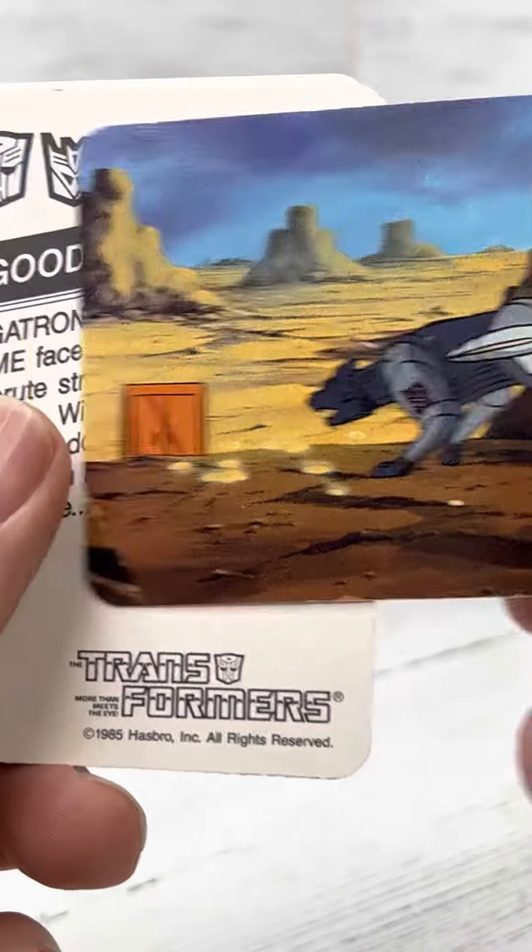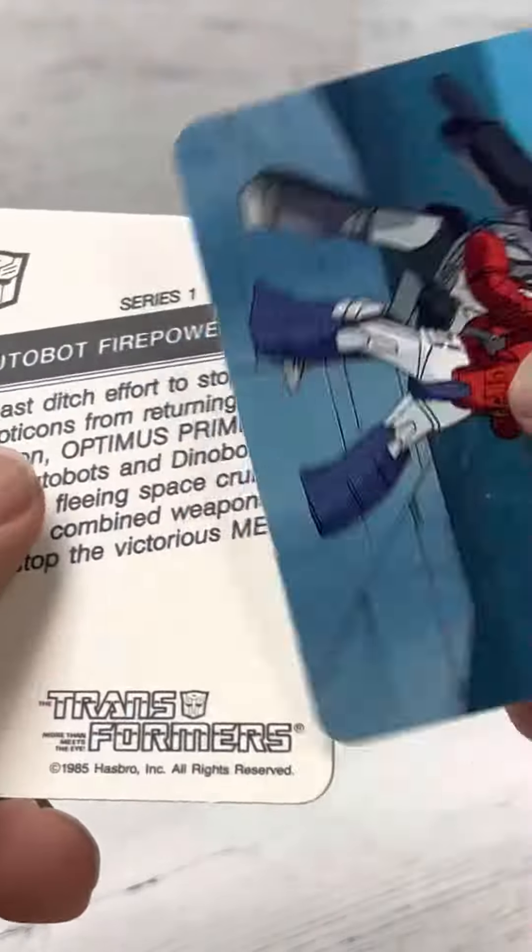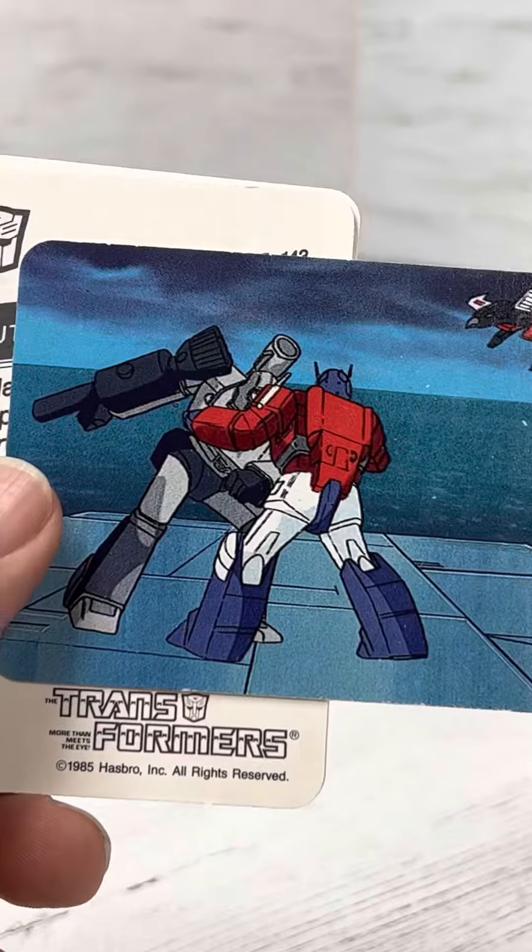Or I should say one of my favorite characters. Good versus Evil — Optimus versus Megatron.